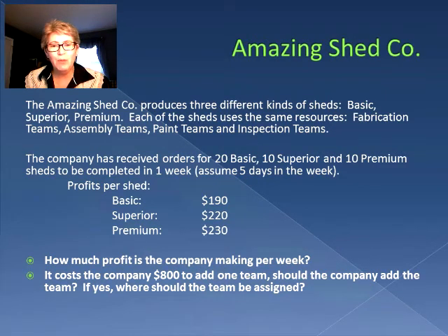So how much profit is the company actually making in the week? Also, if it costs the company $800 to add one team, should the company add the team, and if yes, where should the team be assigned?